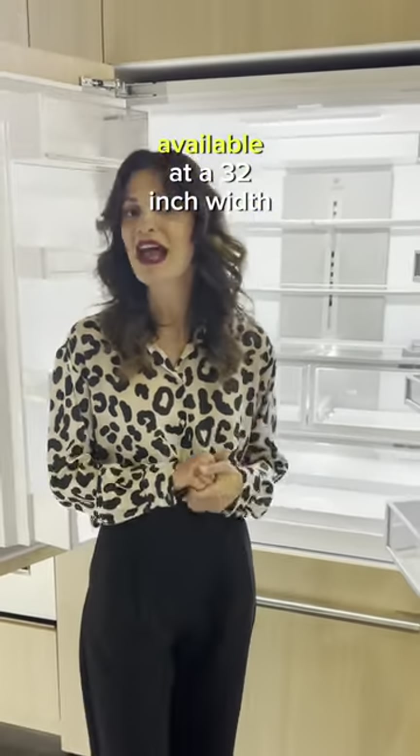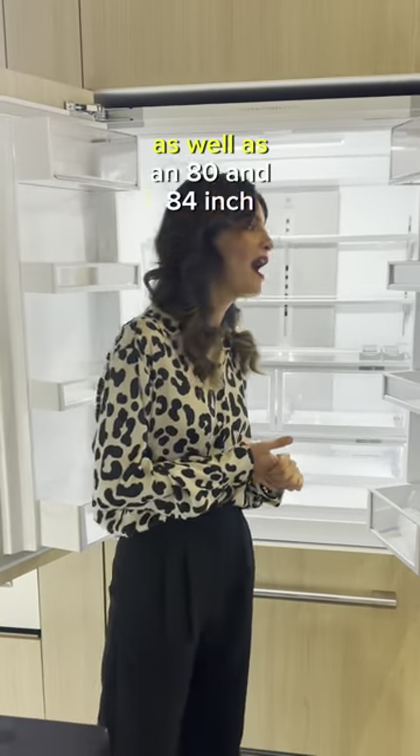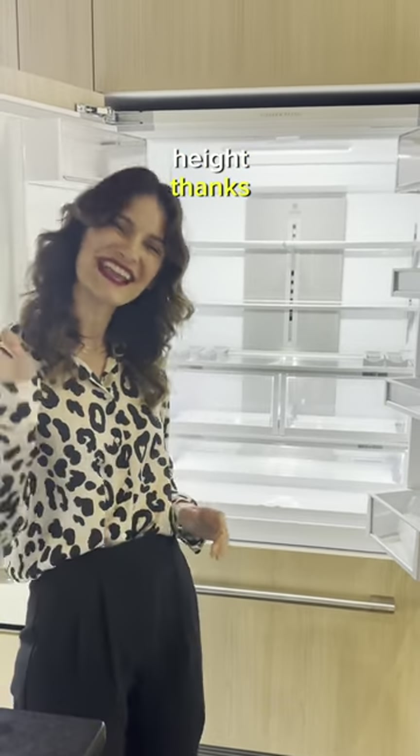This refrigerator is also available at a 32-inch width as well as an 80 and 84-inch height. Thanks — thank you so much for joining us.